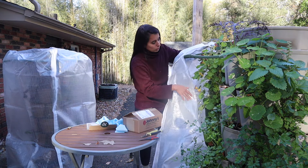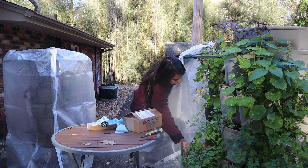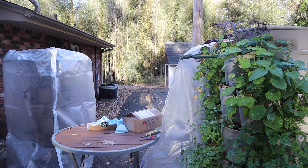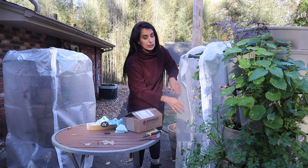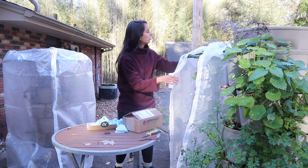This nasturtium here is looking so good. Let me make sure I'm not damaging it with the cover. I'll leave it open so we can see the nasturtium, and we can close the cover later tonight.